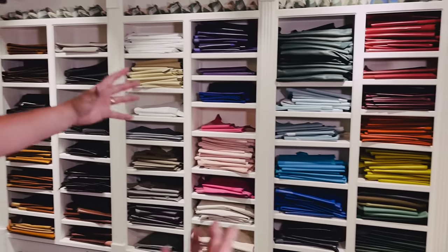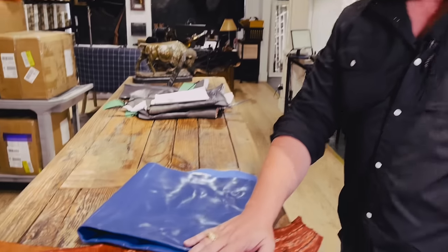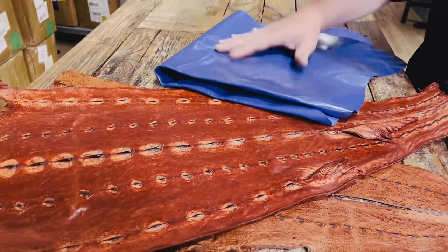So you can come and check out all the different colors that we have, different hides. We've got, from calf to buffalo to bison to cool stuff like this. We have sturgeon, hippopotamus, all kinds of stuff.